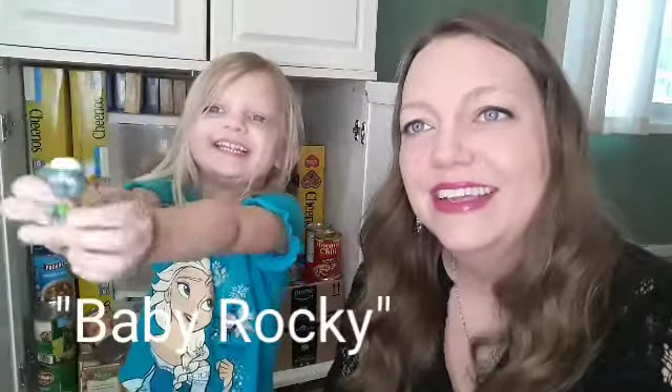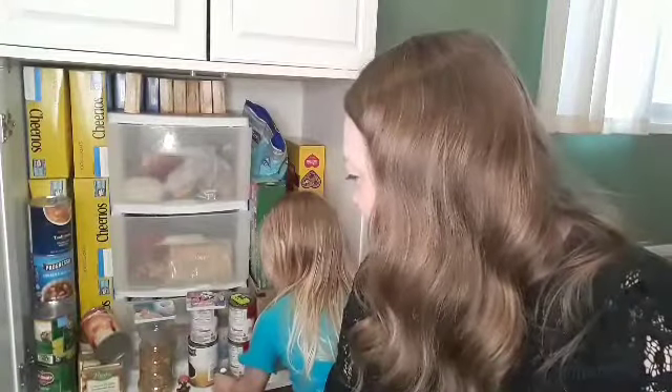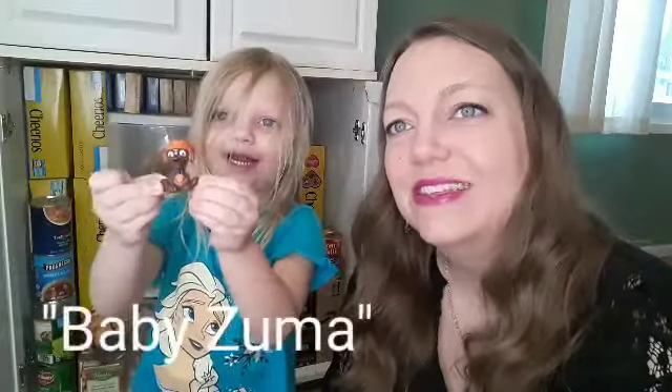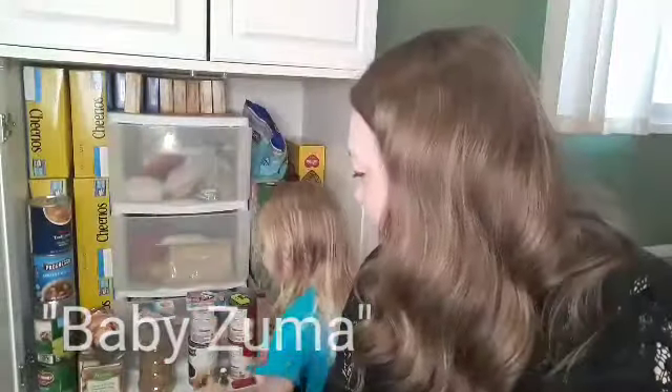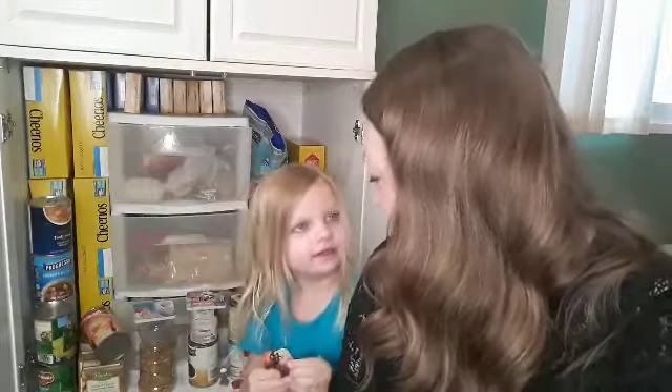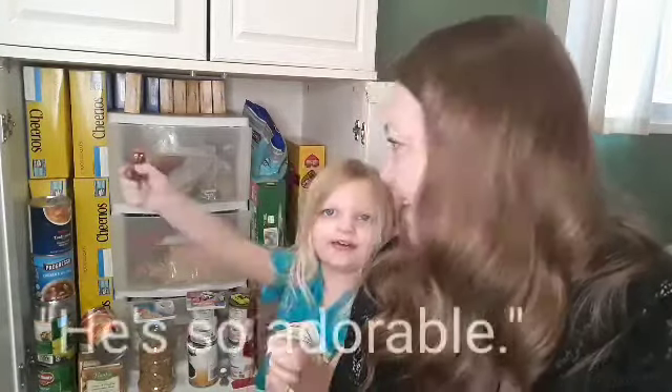Who's that? Baby Rocky. He's so adorable, right? Who's that? Baby Zuma. Zuma! He's so adorable.